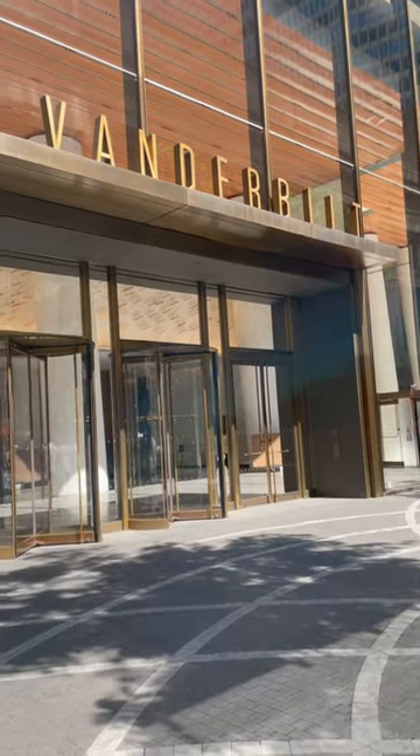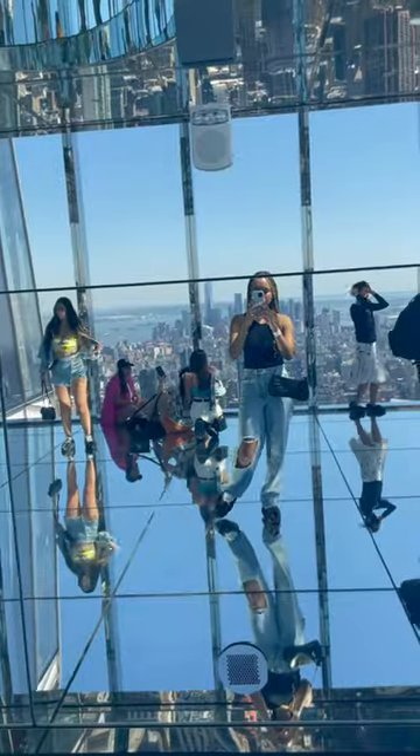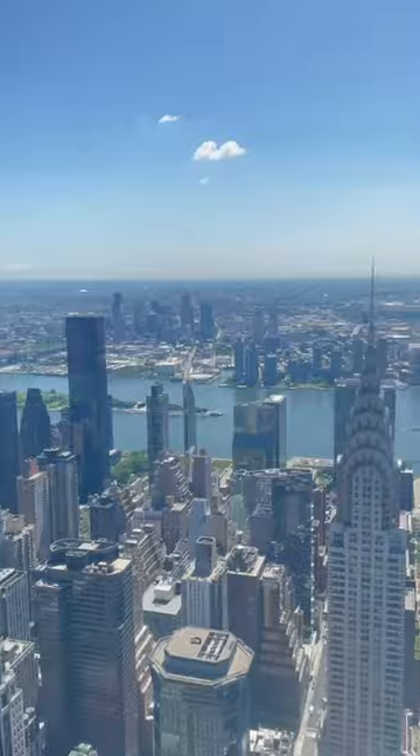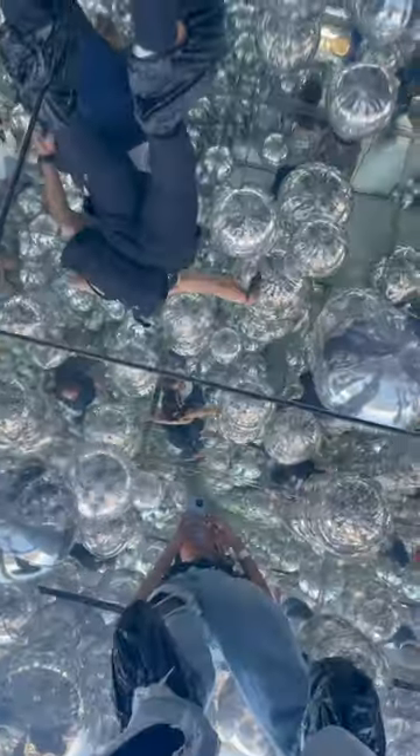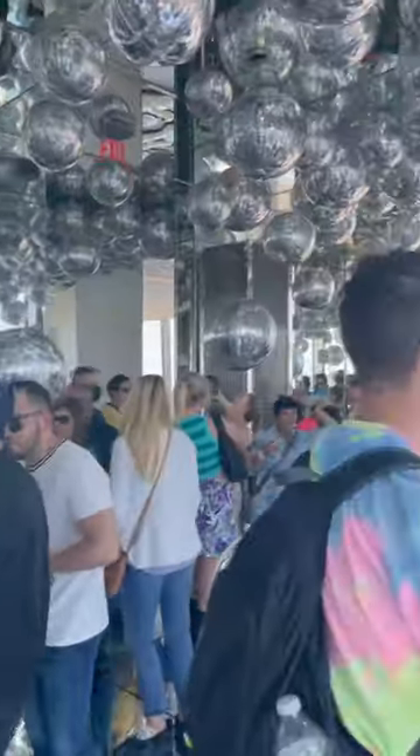There are a million different things you can do in New York City, but one of my favorite places to go to create long-lasting memories is the Vanderbilt building connected to Grand Central Station. Here you get a 360 aerial view of the entire city.